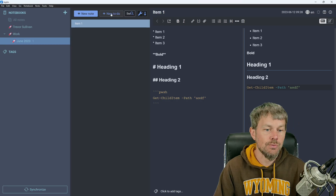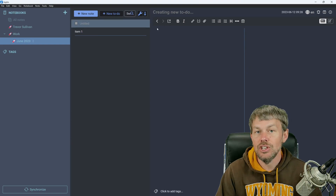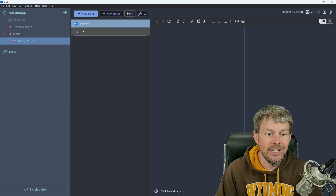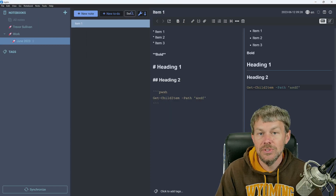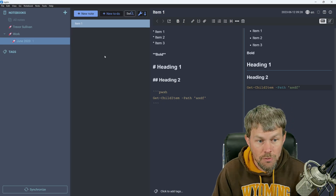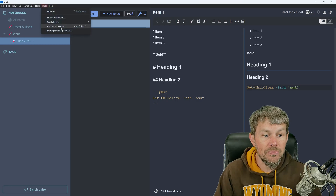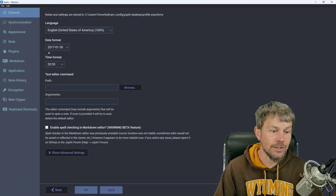You can also create to-do items with little checkboxes to check off your to-do list once completed. I don't tend to use that feature much, but it is an alternative type of note you can create inside your Joplin notebooks. One of my favorite features about Joplin is the ability to do data synchronization.